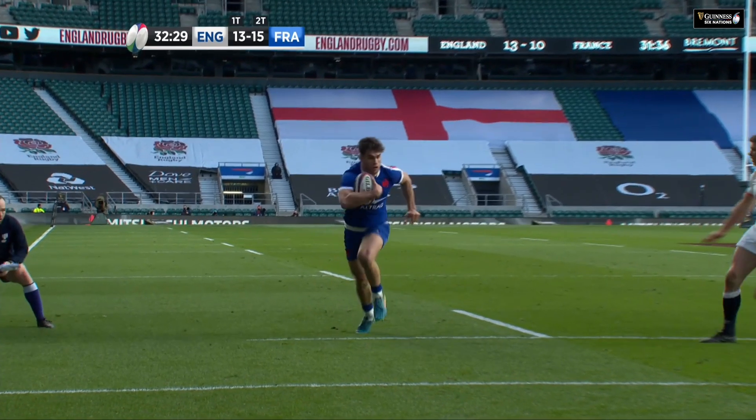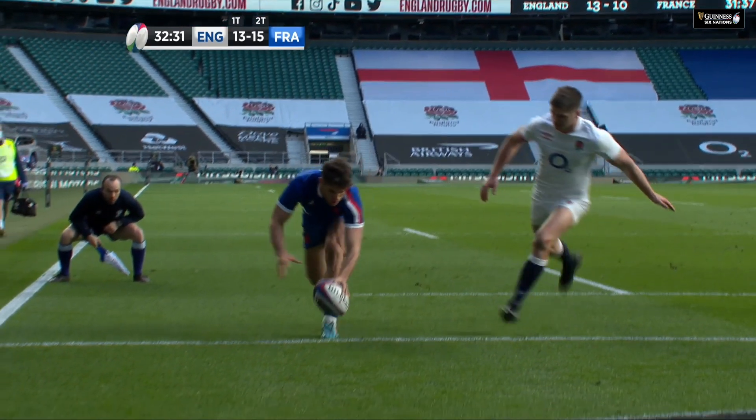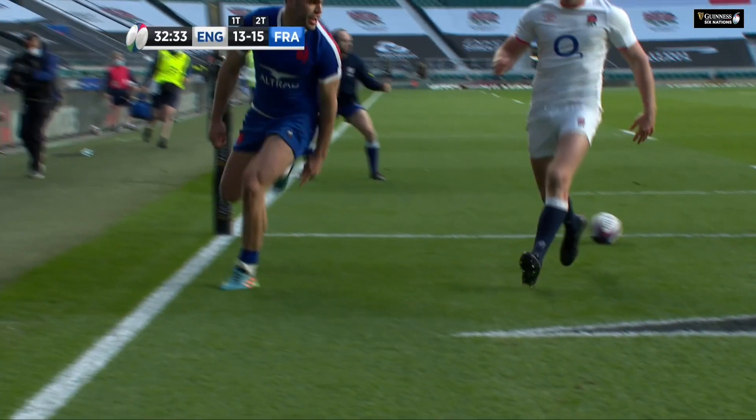Well, the classic move of this new France team from the first phase is that long throw straight over the top.